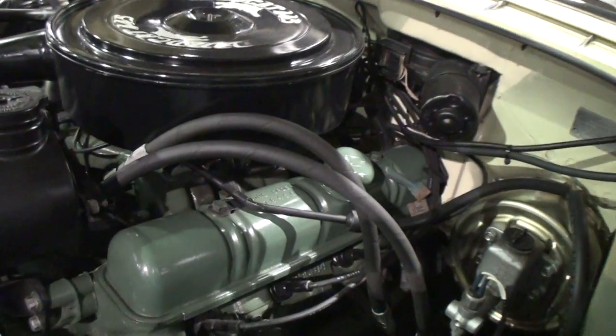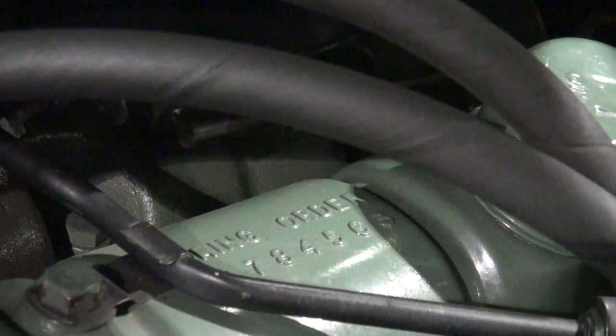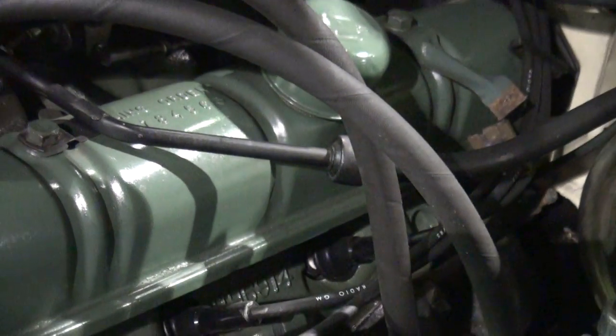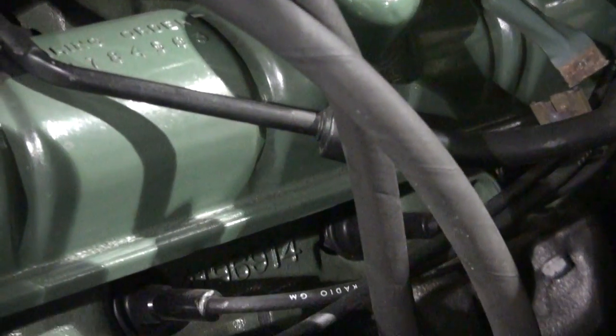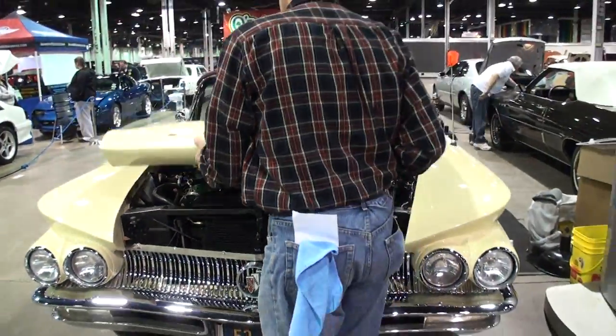Let me just see something — what does it say on that? Is it the firing order right there? Yes, it's the firing order. You can see the black numbers right there. Well, Buick Bob, you are styling in this ride. Thanks for being on My Car Story. Thank you again.